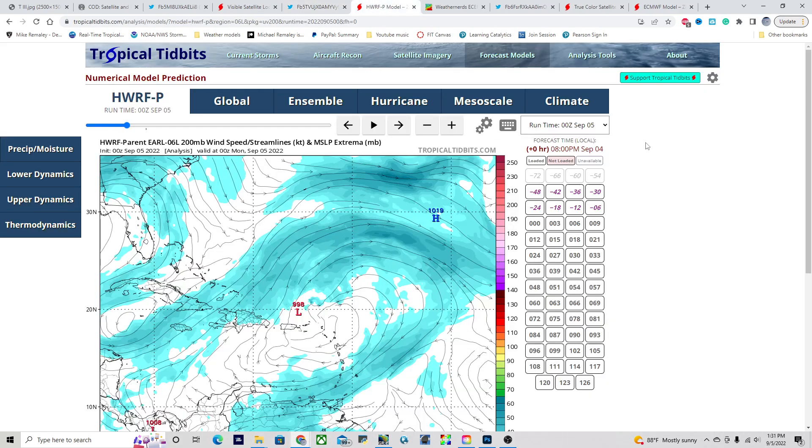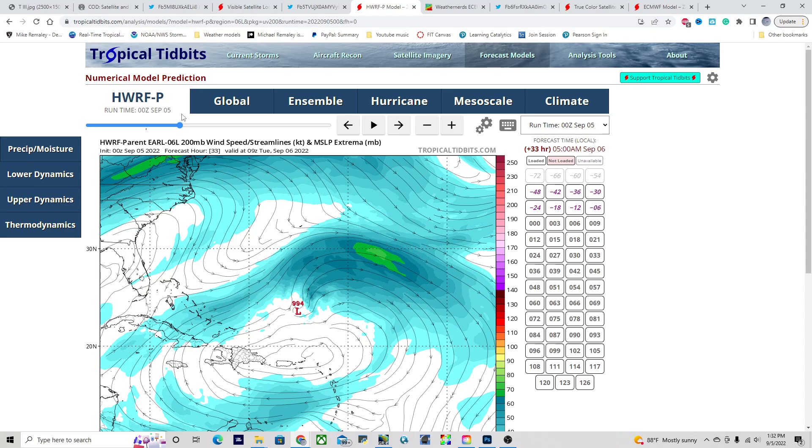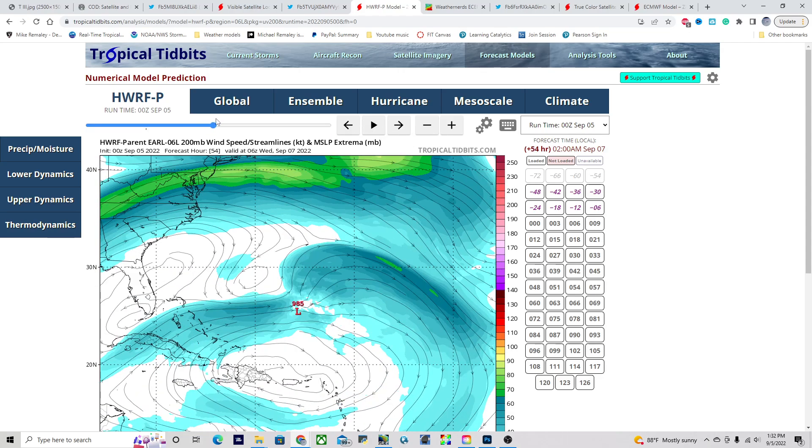Looking at the H-WAR forecast here — this is the 200-millibar wind pattern in the upper part of the atmosphere, about 39,000 feet. Right now we have outflow that's trying to expand with our storm, but there's a trough here that's basically carved out and is not allowing the storm to strengthen much at all. That's going to remain the case for the next several days — it still takes a while, even by Tuesday. And then finally we start to see a more favorable interaction between this trough and the outflow pattern, so the shear actually does relax a bit. That's where our storm can actually begin to intensify.